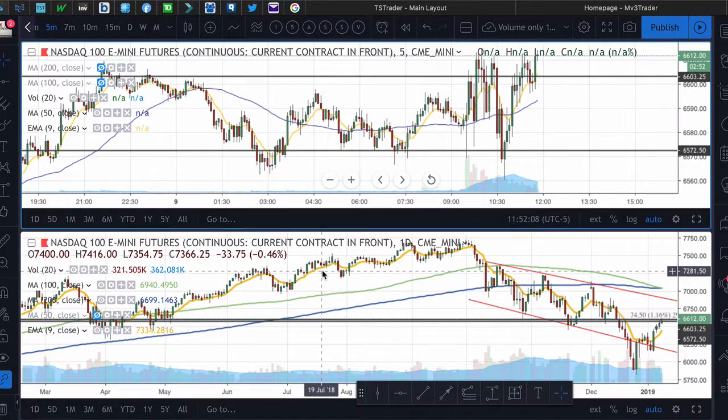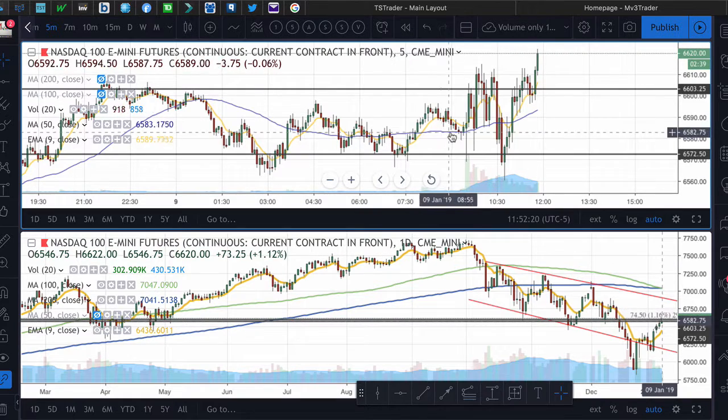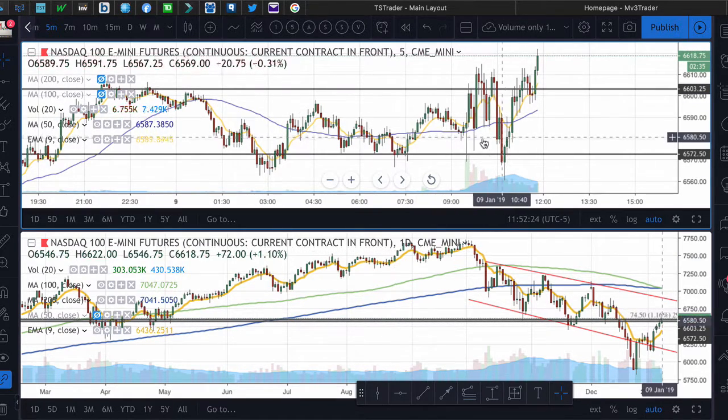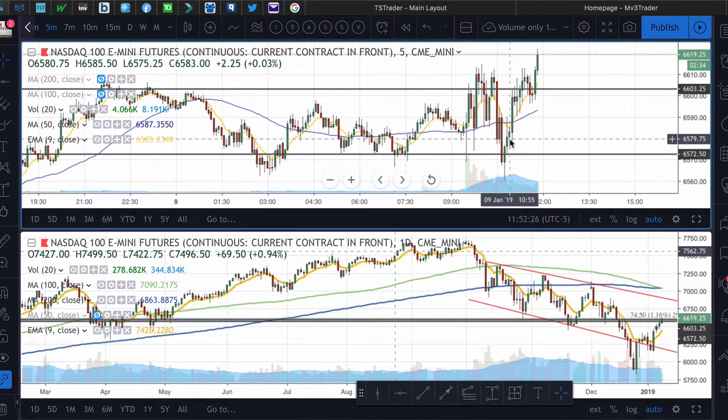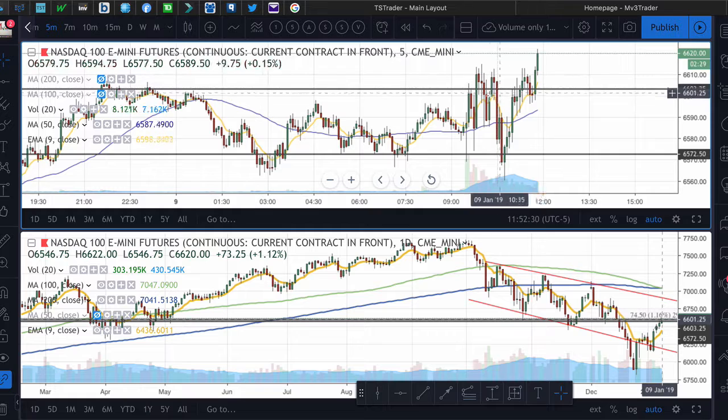Hi, what's up everybody. Today is a typical Fed day — a morning session full of choppy volatility. We basically traded in a range in the morning.